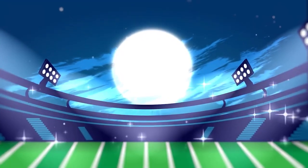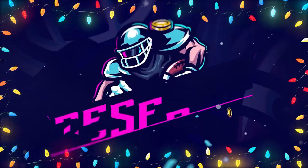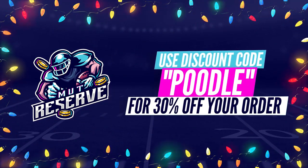For fast, cheap, and reliable coins, look no further than my sponsor muttreserve.com. They're awesome to work with — super cheap, fast, and reliable coins. Make sure you use code 'poodle' at checkout for an additional 15% off your order.